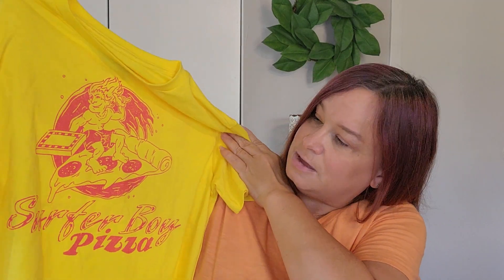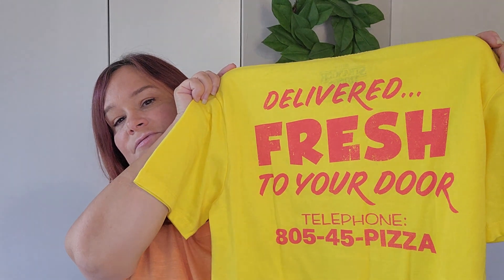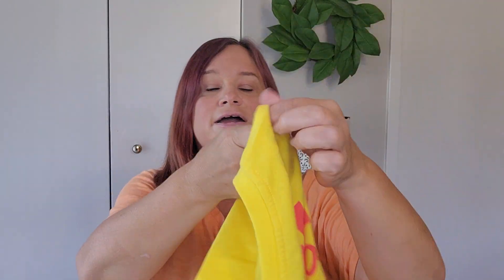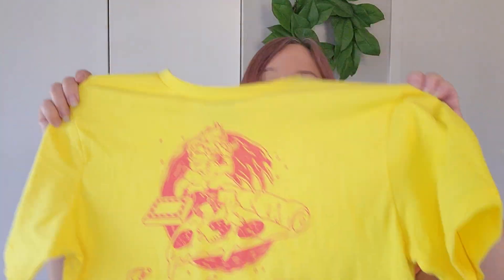I'm going to get started with the item from Target. You know how I told you my son is addicted to Stranger Things — and so am I, actually. Target sells the Surfer Boy Pizza t-shirt, the same one that Argyle wears, and it says 'delivered fresh to your door' on the back. I just thought that was super cute, and he really liked it. Plus it's yellow. He's worn it once already, so we got that sometime last week.